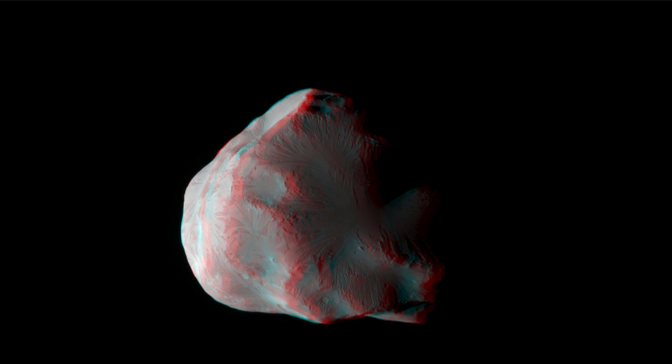Here, Helene does the same thing around Saturn — it is in a gravitationally stable point. There are also other moons that follow in other Lagrange points around Saturn, so it's not an unusual thing.